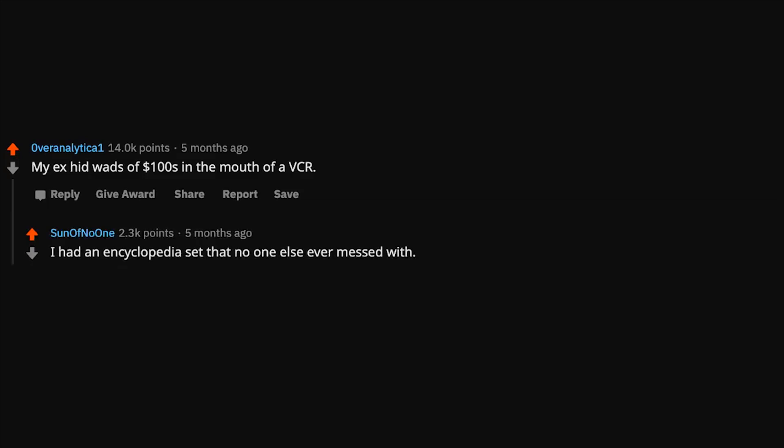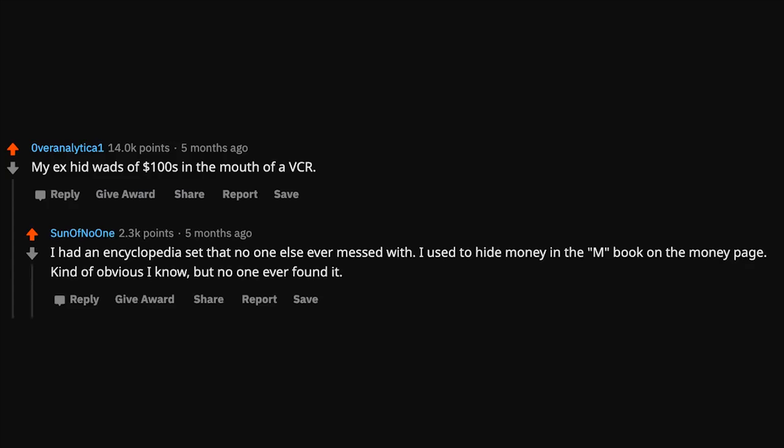I once hid wads of $100s in the mouth of a VCR. I had an encyclopedia set that no one else ever messed with — I used to hide money in the M book on the money page. Kind of obvious I know, but no one ever found it.